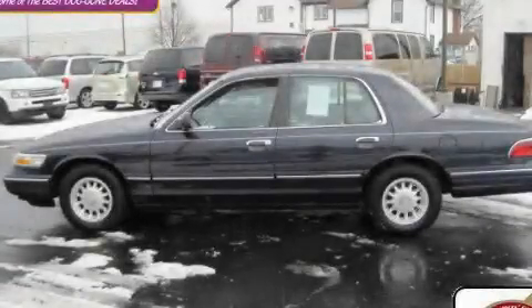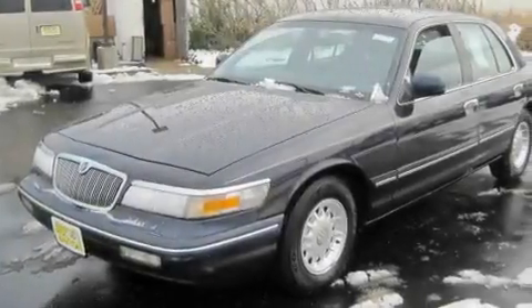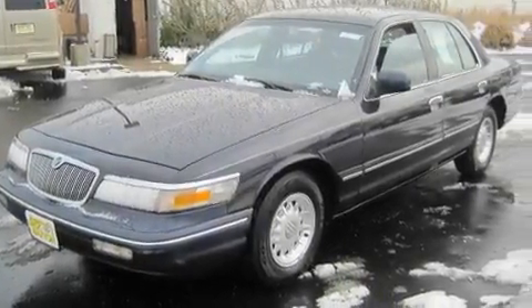This is a 1997 Mercury Grand Marquis. It has a 4.6-liter 8-cylinder engine and an automatic transmission.